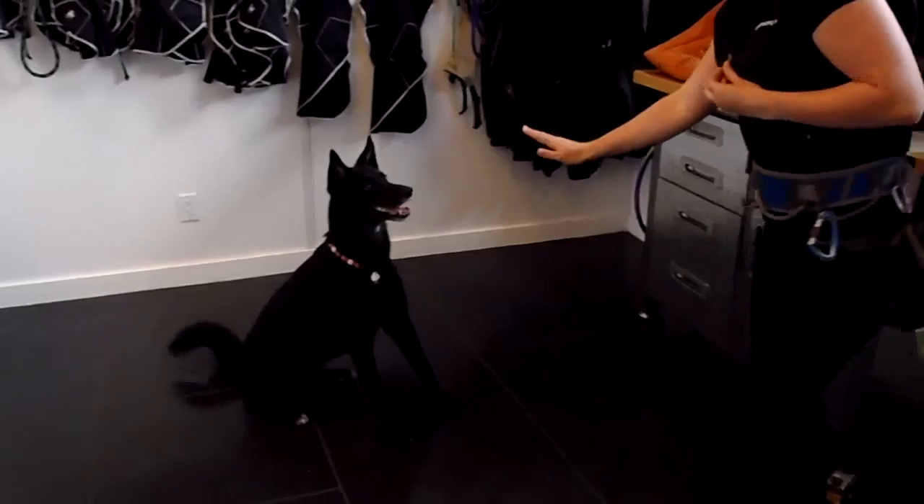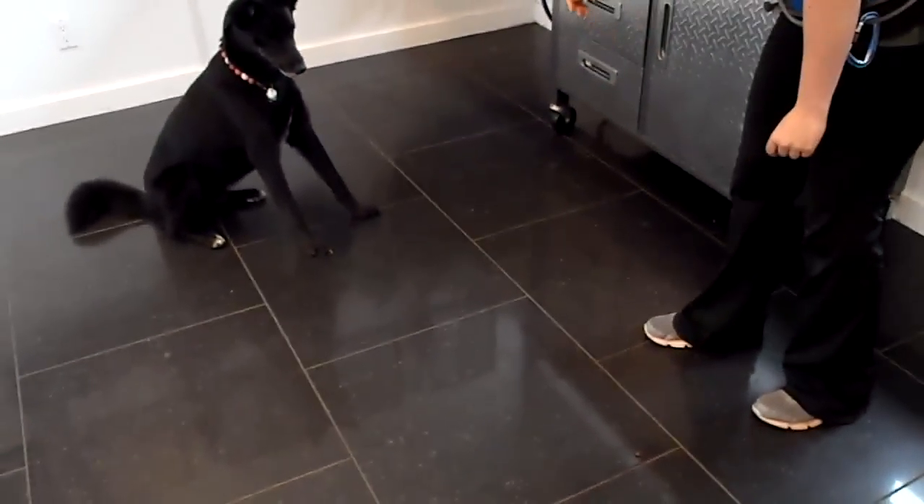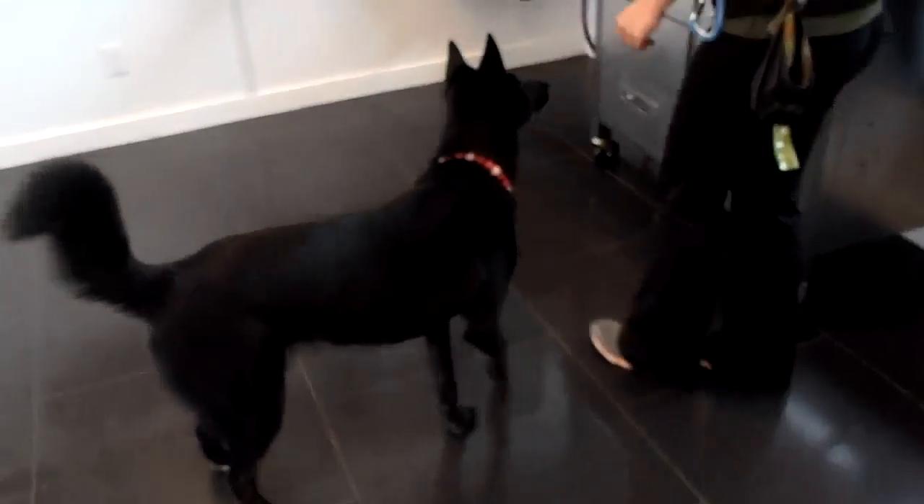Let's see her next trick. We're going to do an off-take, which is hard for any dog at any age. And given the command, she's going to take the treat — perfectly done.